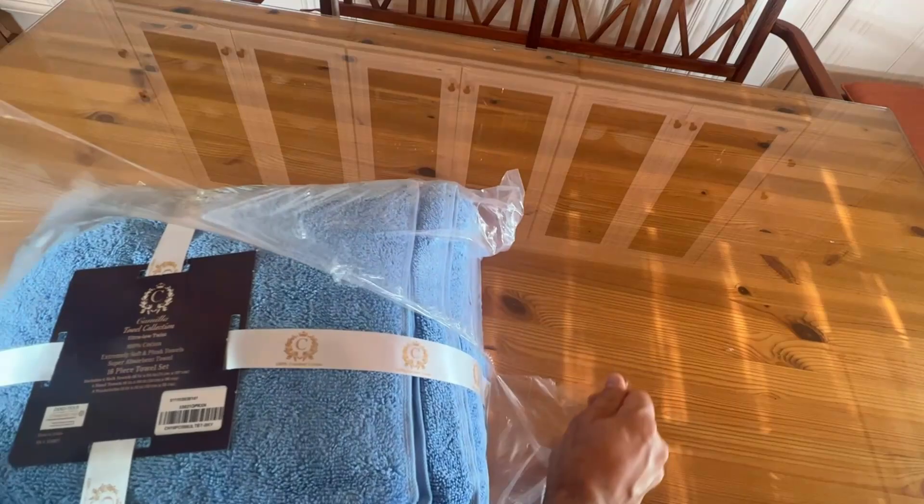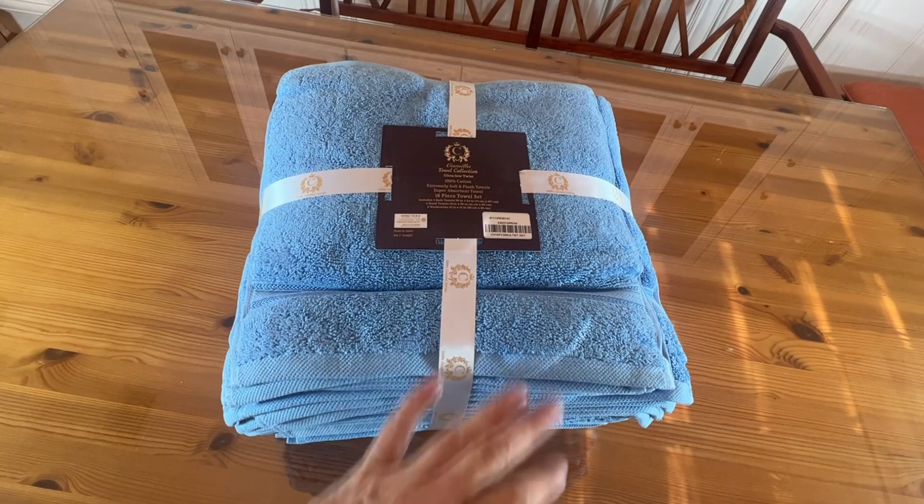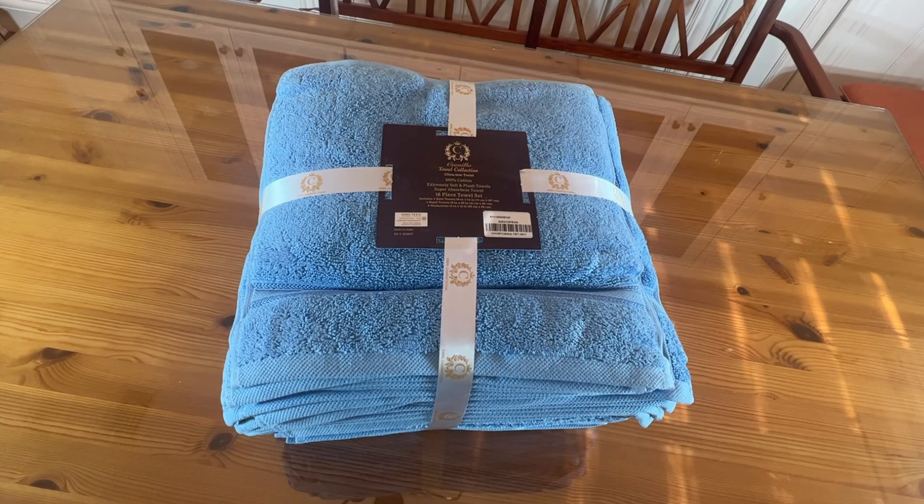It says 100% combed cotton — that's the good stuff, folks. I like how they have wrapped it accordingly. This would be great under a tree just as is, sitting right there. How beautiful would that be? It says Confident in Textiles — OEKO-TEX. This is a really nice product available on Amazon.